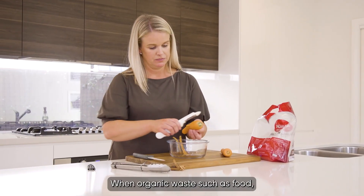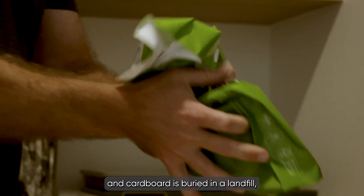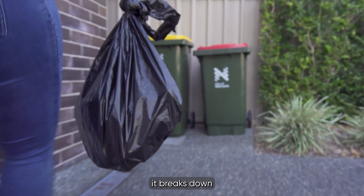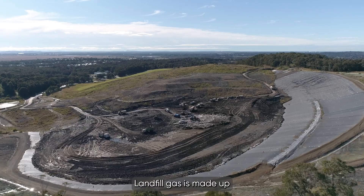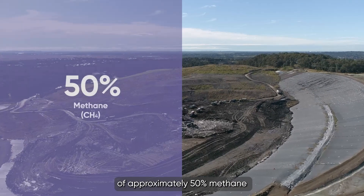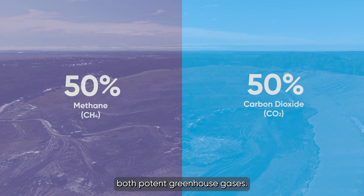When organic waste such as food, plants, paper and cardboard is buried in a landfill, it breaks down, producing a gas called landfill gas. Landfill gas is made up of approximately 50% methane and 50% carbon dioxide, both potent greenhouse gases.